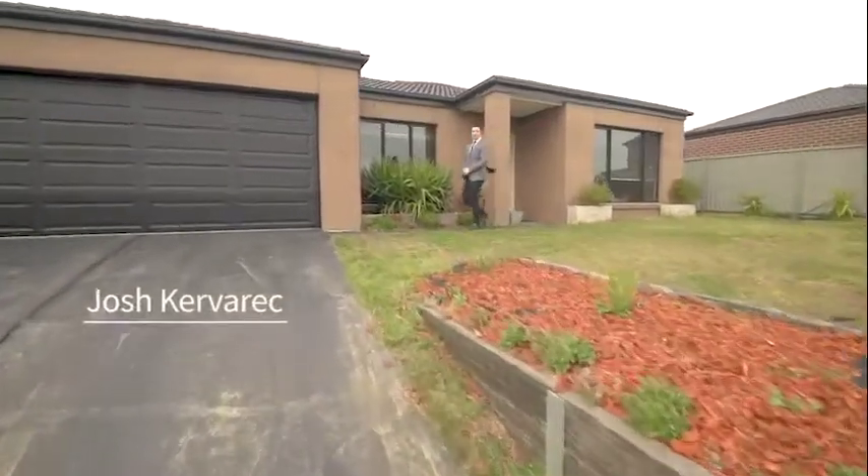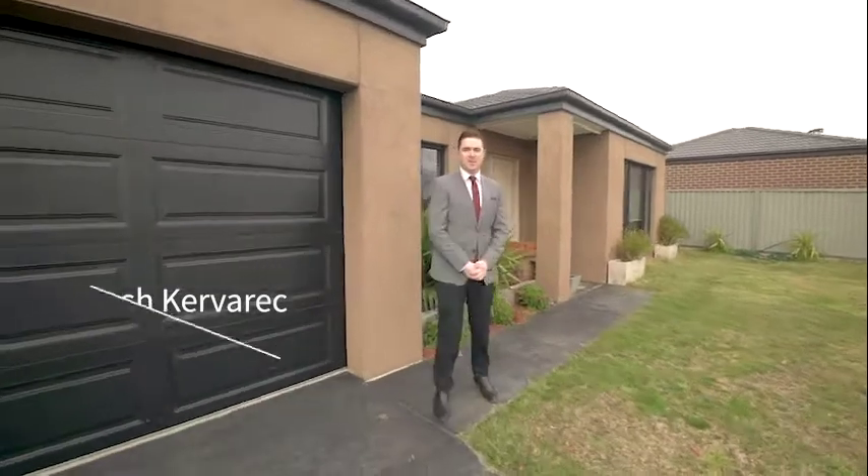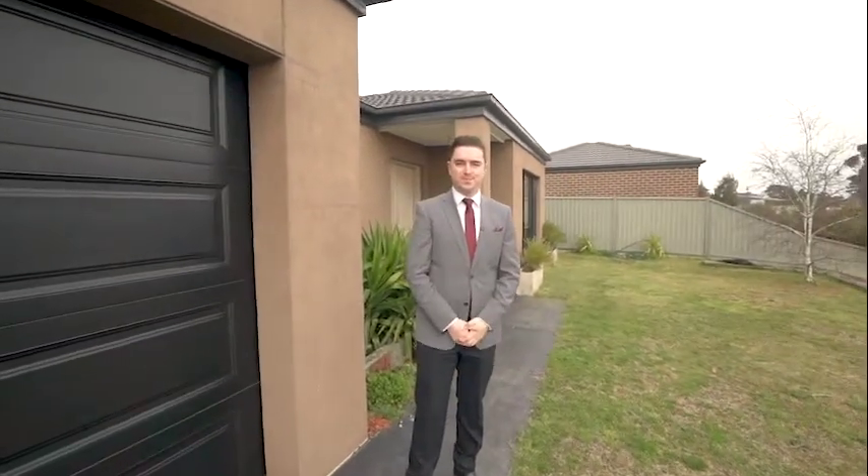Hi, I'm Josh Kerrack from Maguire Estate Agents and today we're at number two Avonwood Close here in the popular suburb of Canadian. This one is shorter in press. Come check it out.